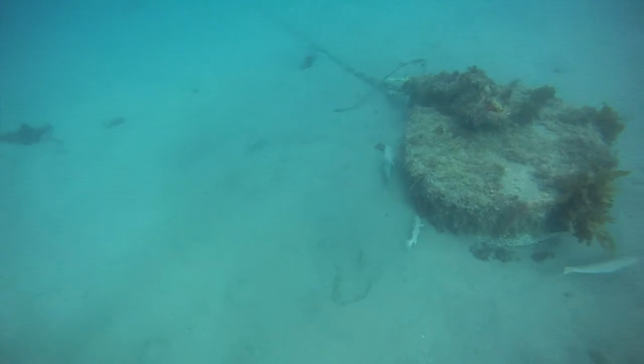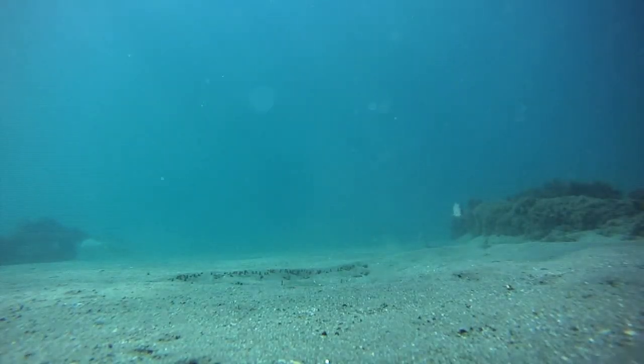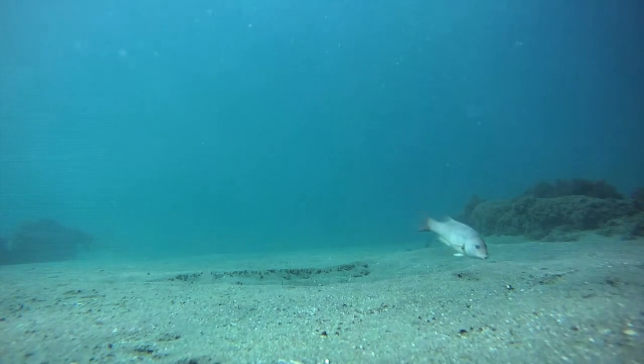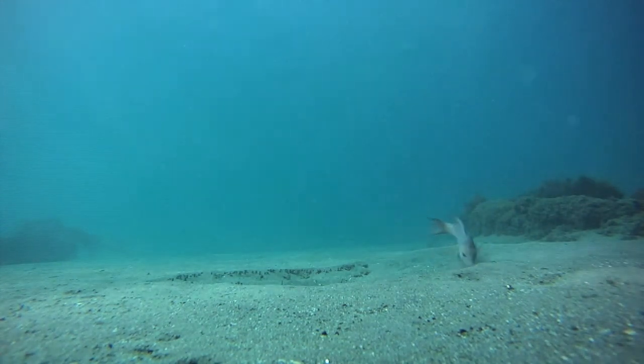There's one way to find out — by placing this camera on the bottom. A female sheephead is inspecting the pit for any invertebrates. And indeed, she's doing some digging.